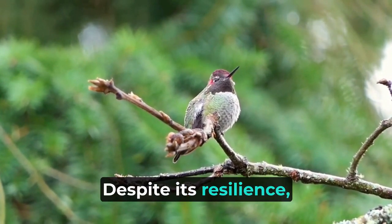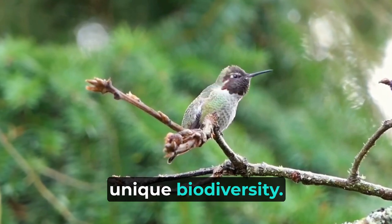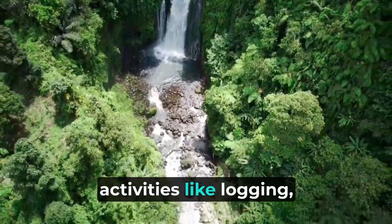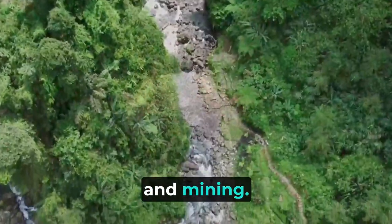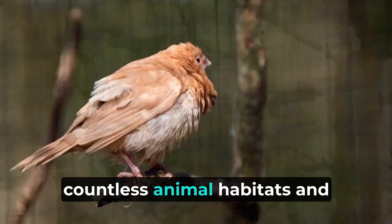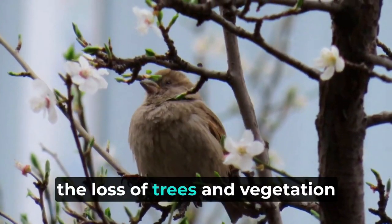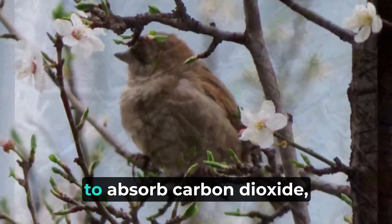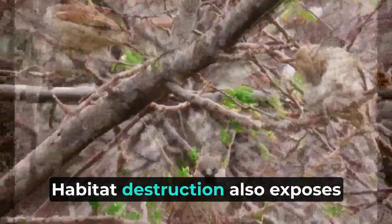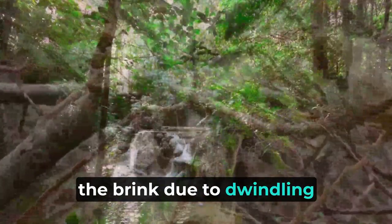Despite its resilience, the Amazon rainforest faces severe threats that endanger its delicate ecosystem and unique biodiversity. The most significant threat is deforestation, driven primarily by human activities like logging, agricultural expansion, and mining. Large areas of the rainforest are cleared each year, leading to the destruction of countless animal habitats. Moreover, the loss of trees and vegetation reduces the rainforest's ability to absorb carbon dioxide, exacerbating climate change on a global scale. Habitat destruction also exposes many species to the risk of extinction, with some already teetering on the brink due to dwindling numbers.